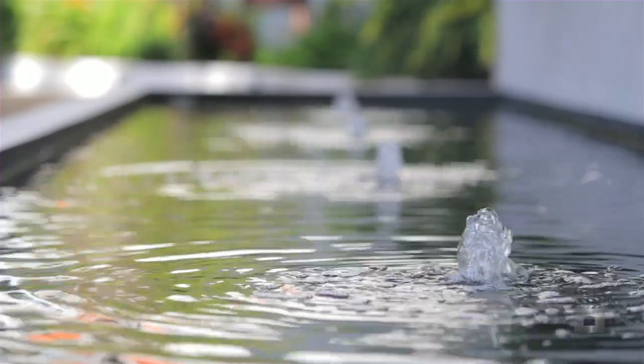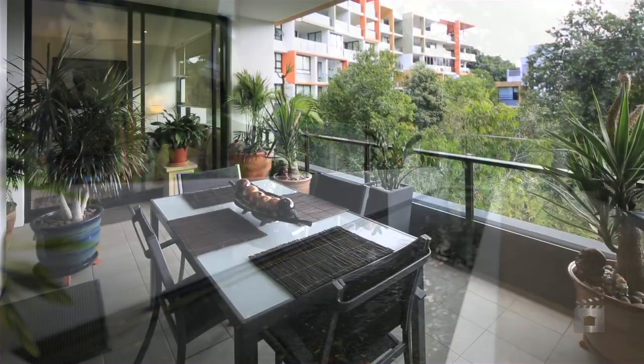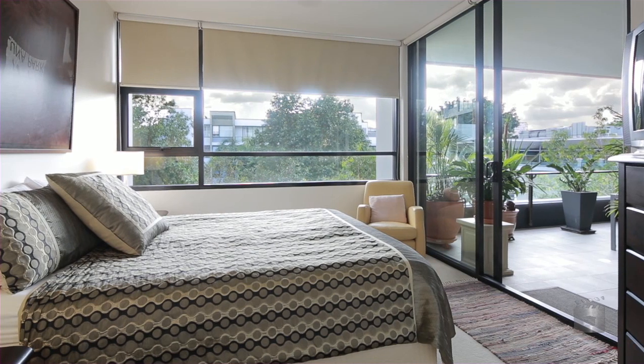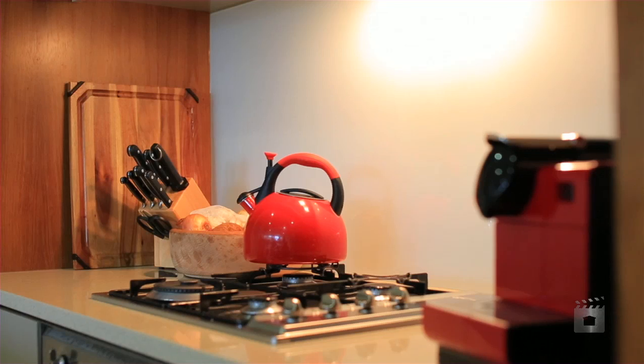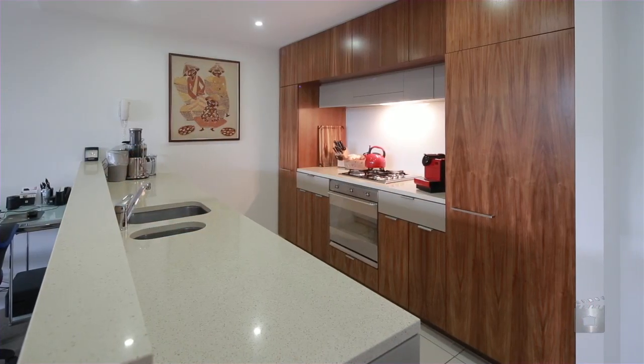With a premium riverside location in West End, offering leafy views into the courtyard from the private balcony, Apartment 312 features two large bedrooms, two bathrooms, an open plan lounge and dining area leading onto the balcony, and a gourmet kitchen complete with built-in fridge. There's air conditioning and ceiling fans throughout.